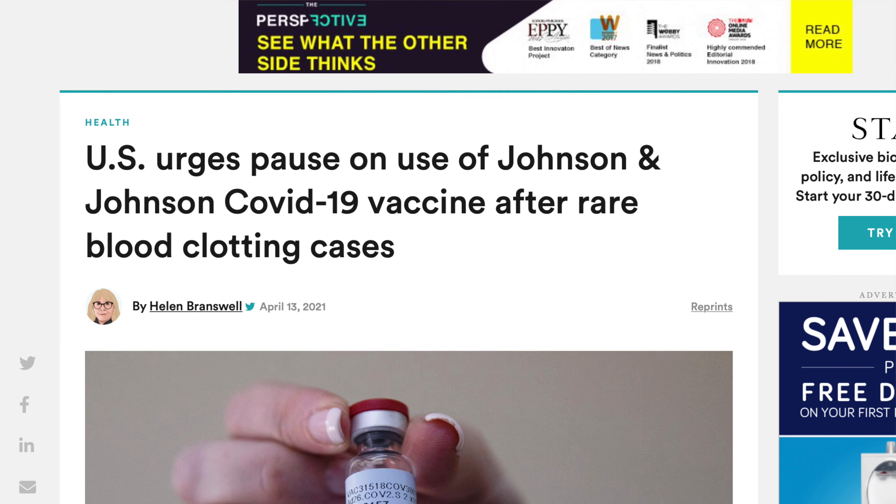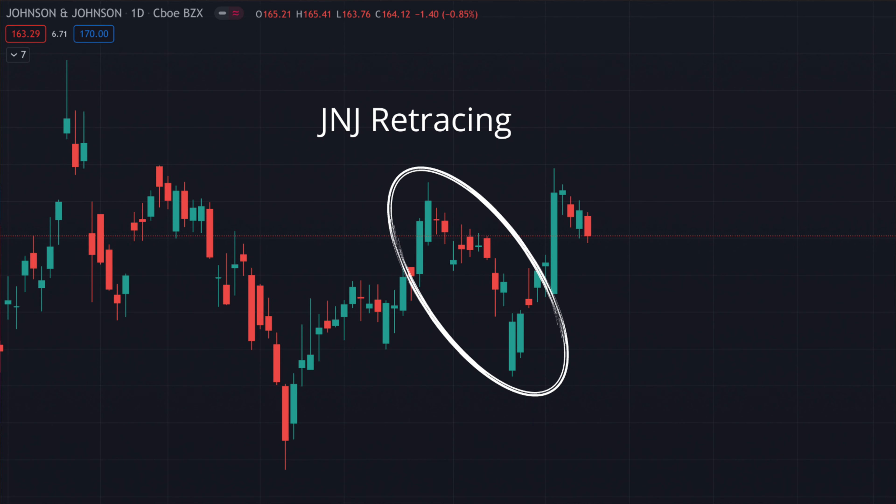Just a few days ago, I sold a cash-secured put on Johnson & Johnson because there was news that came out that Johnson & Johnson was putting a pause on its vaccines. I saw that J&J was already on a retracement before the news came out, and when the news came out, it fell like 3% or something like that. By the time I was looking at the trade, it was falling at 2.5%. This trade happened on April 13th, and I'm going to explain everything you need to know in order to understand the trade in this video.